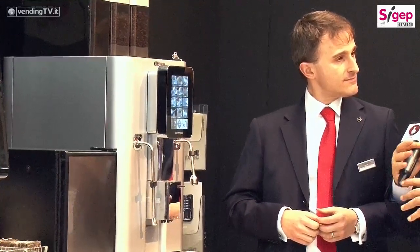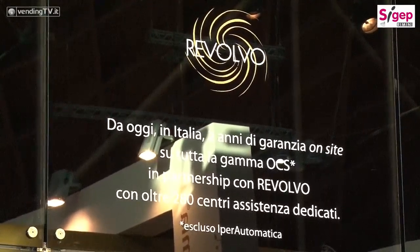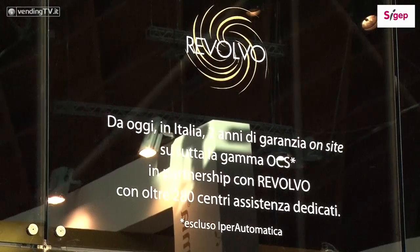Manca ancora l'operazione Revolvo. Per la prima volta in Italia è stata ufficializzata la nostra partnership con un gruppo di assistenza tecnica che ha più di 280 punti di assistenza sul territorio nazionale italiano. È un'azienda leader nel settore che ha la possibilità di assistere le nostre macchine per i primi due anni in completa garanzia on site. I nostri clienti non hanno nessun'altra esigenza per i prossimi due anni: andiamo direttamente in locazione a riparare la macchina al cliente.